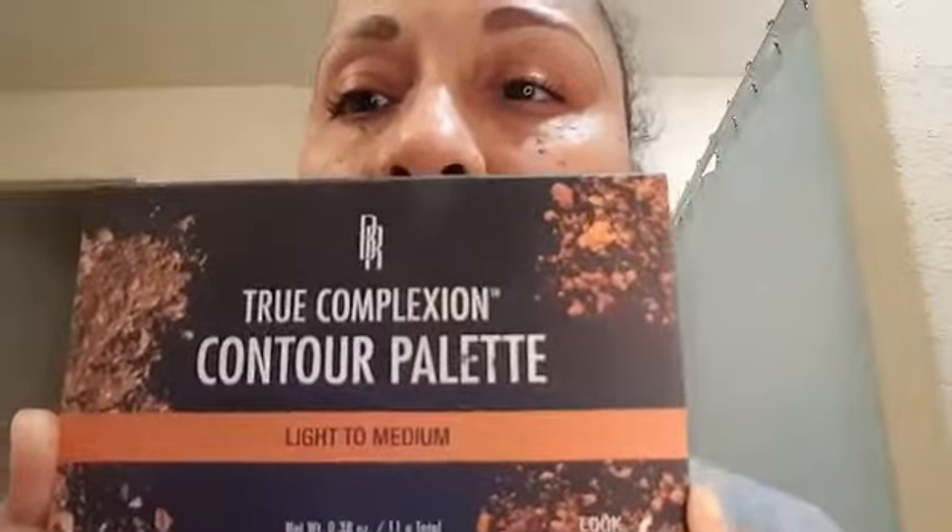Normally I do do the full eye color thing, but it's Saturday and I don't really do too much eye color on the weekends unless I'm actually going out. But I'm just going to show you a quick highlight and contouring of my natural skin. One of the first products that I have is a True Complexion contour palette by Black Radiance, and it's light to medium shades.